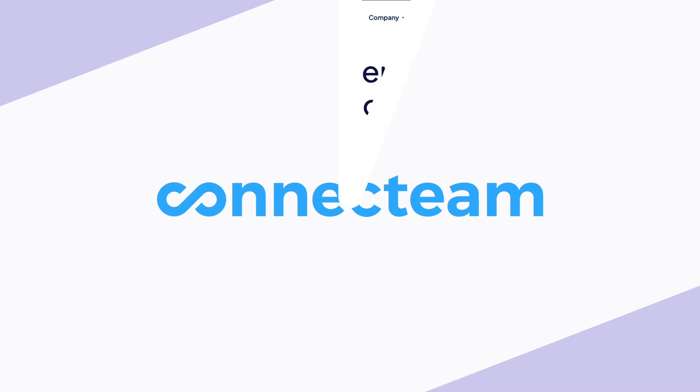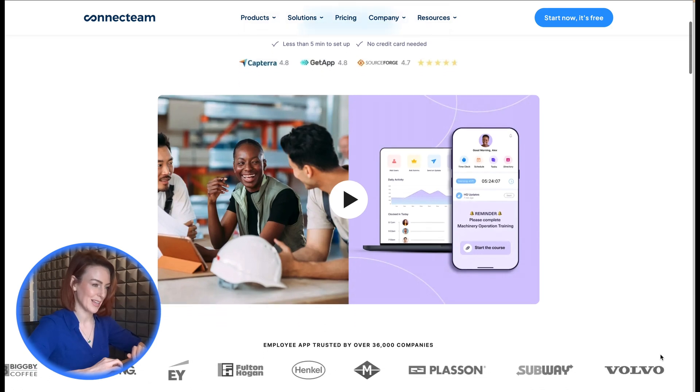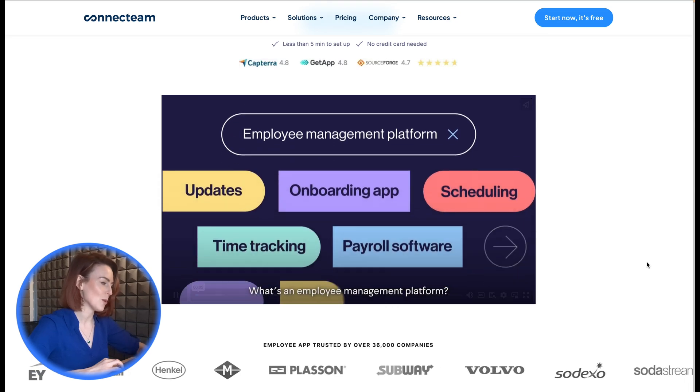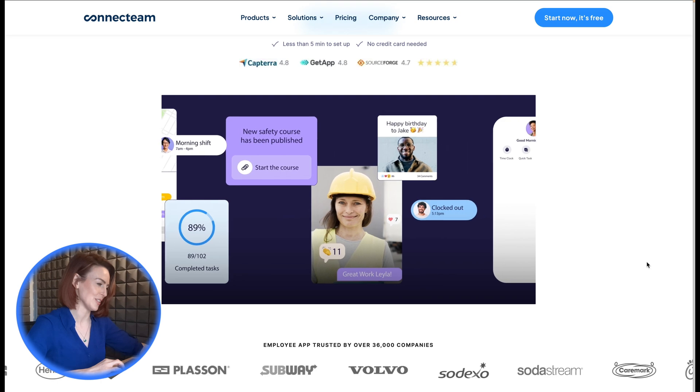6. Connect Team. Need HR features alongside time tracking? Connect Team is a great choice. With GPS tracking, geofencing, and employee document management, Connect Team combines timekeeping with HR functionality. It also offers tools for onboarding, training, and certifications.